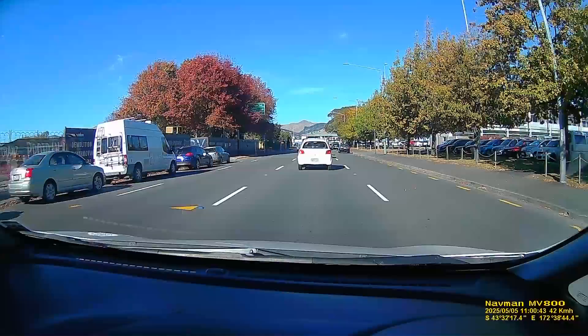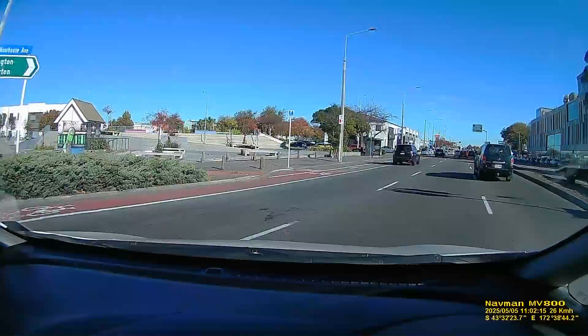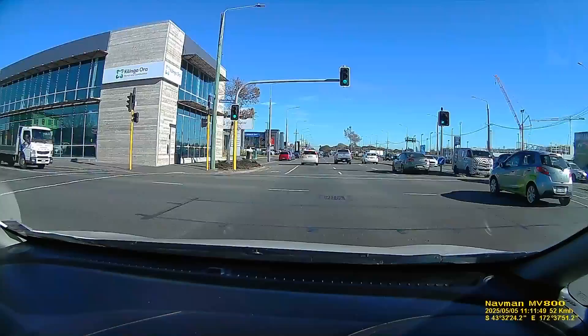On the left is where the old Catholic Basilica used to be - it was a beautiful building. We swing right into Moorhouse Avenue, which is the southernmost of the avenues that surround Christchurch.